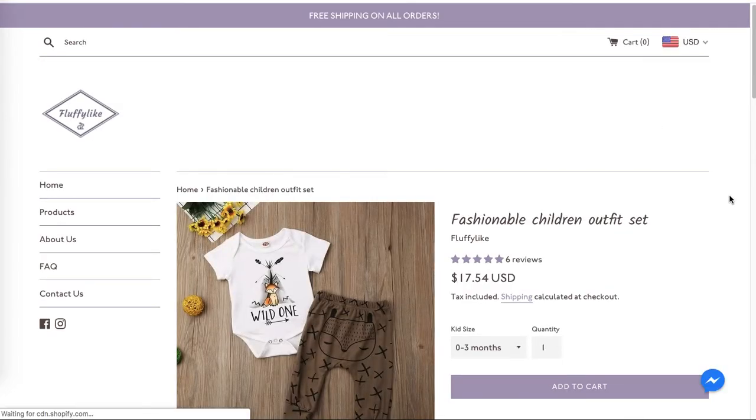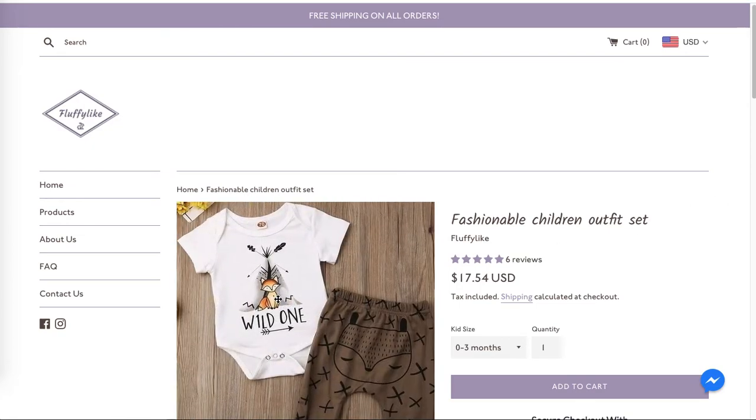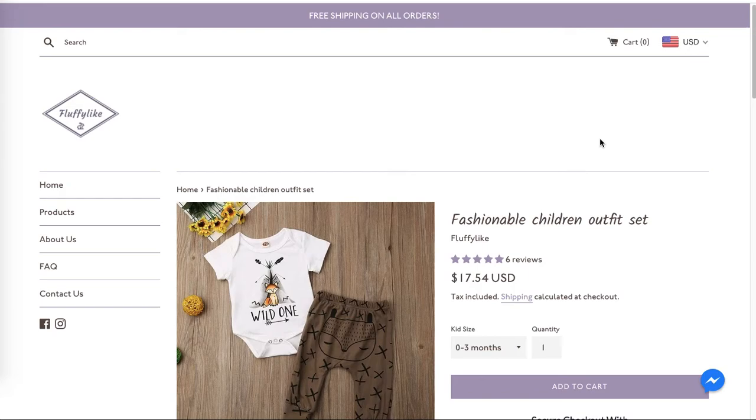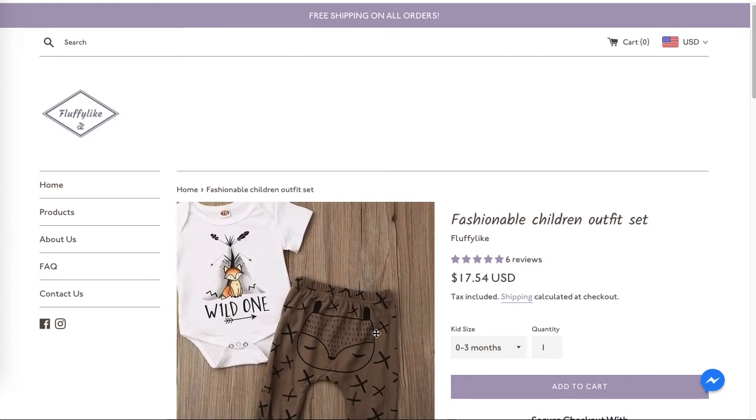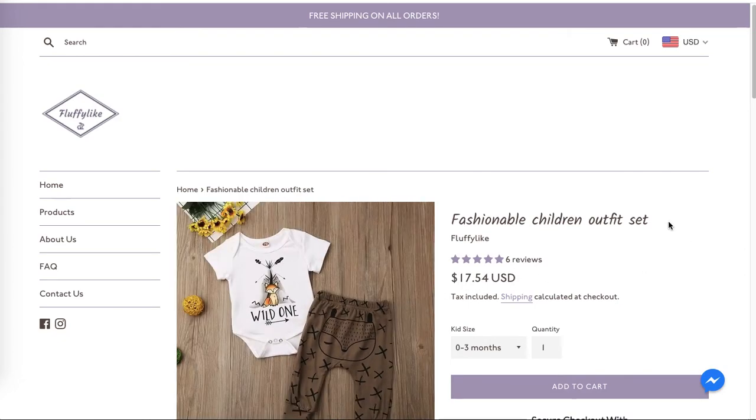The product titles are very vague, so remember to add more details. You can add details such as that it's a onesie, that it's got a fox print, that it's brown and white. Specify that it's a onesie and trousers, because 'fashionable children outfit set' is just too vague to put you in more relevant search results and won't help you get relevant traffic. Think about making the product titles more SEO-friendly.